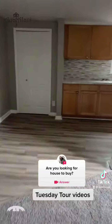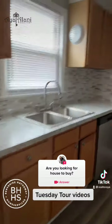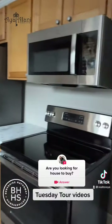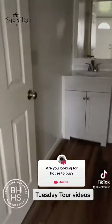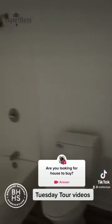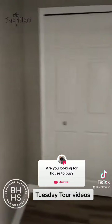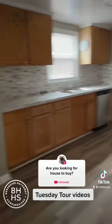From here we'll walk to the kitchen. You can see the new floor. The kitchen has new appliances. There's a closet here, that's in the kitchen area.